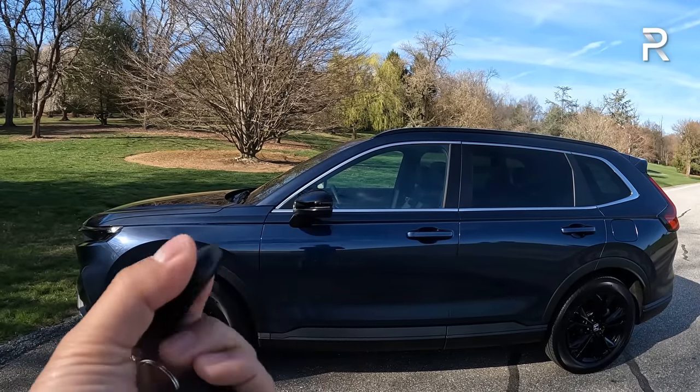The sunroof has a tilt function or can be opened fully, with a manual sunshade. It would be nice if they offered a panoramic roof. You do have LED map lighting and sunglass holders, but no ambient LED lighting in the cabin. Overall, the front seat area has good space and good visibility, though it is lacking features that competitors have, including a heads-up display. But it is comfortable and easy to see out of.